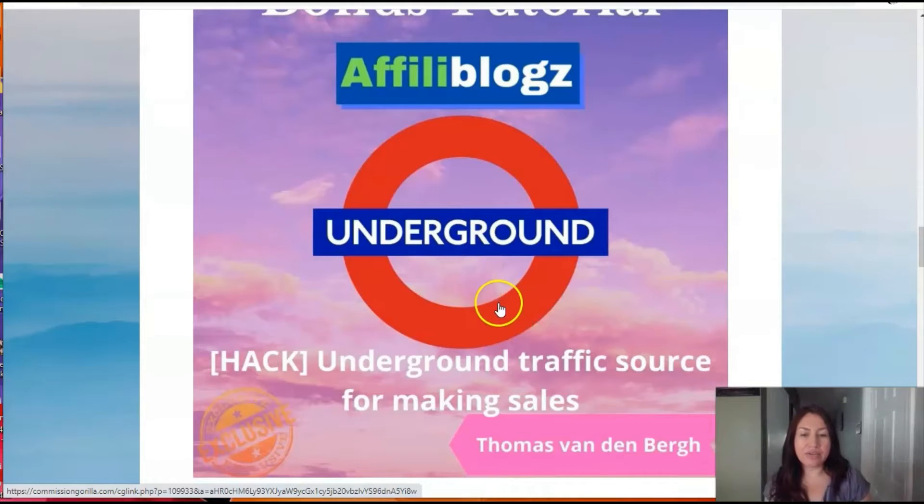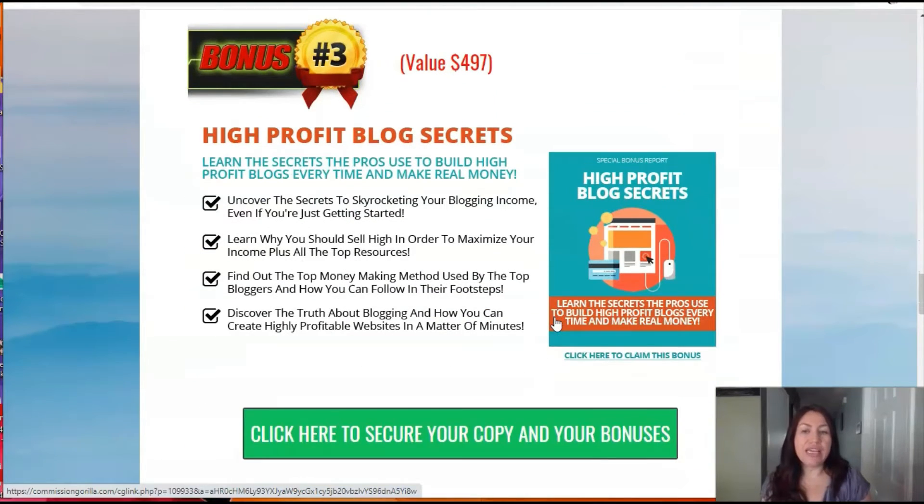Another one is the underground traffic sources. You need traffic in order to start selling on your blog, so this has good information for you. There's also another one — high profit blog secrets. This is a book you can read to see what secrets you can learn about making your blog monetized and start earning money online.